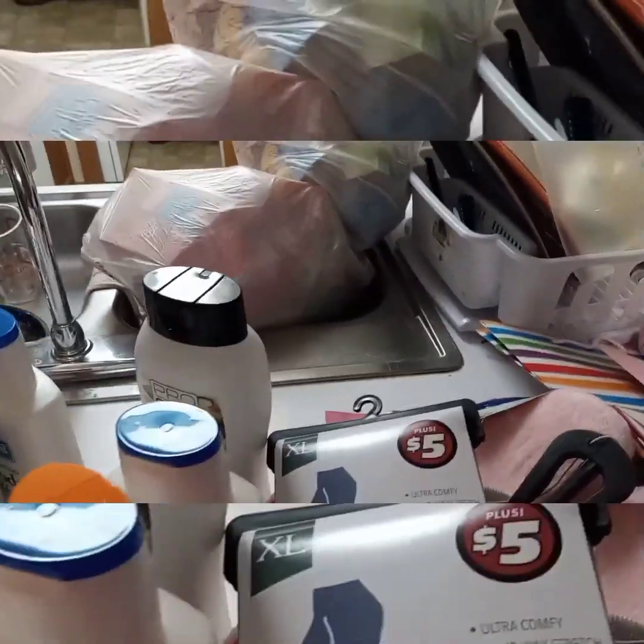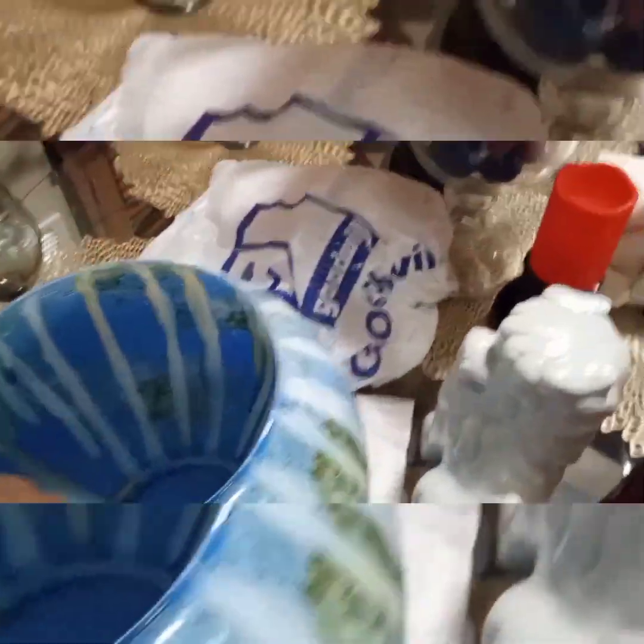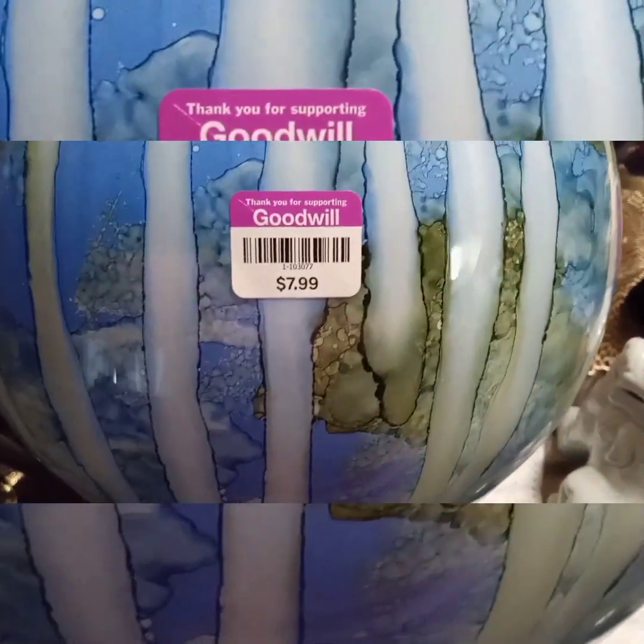I also went to my local Goodwill — I was going to do it in a separate video but decided to go ahead and get it done today since I haven't been to a thrift store in a while. I found this beautiful blue-green turquoise vase for $7.99.